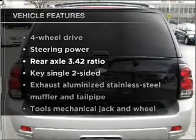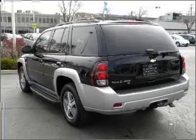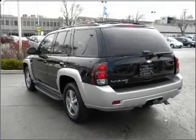Plus, enjoy these notable features that are included in this vehicle: air conditioning, power door locks, power windows, power steering, cruise control.